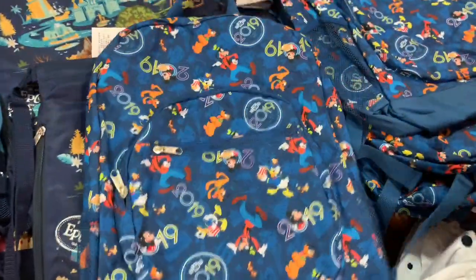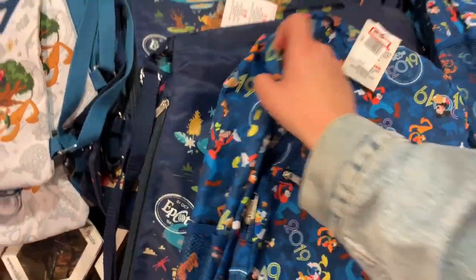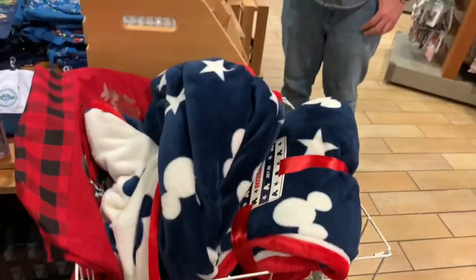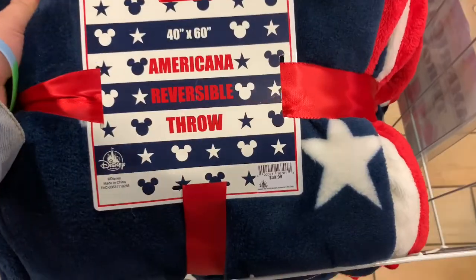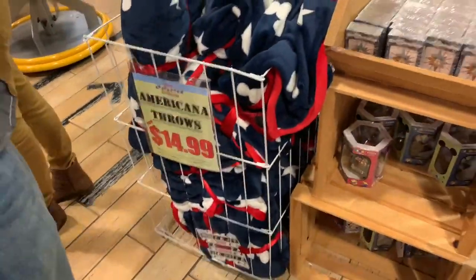They also have a 2019 book bag for $5.99, it was $39.99 — big, big price drops. Right next to the 2019 section, they have this Americana reversible throw blanket that was $39.99 and is now $14.99, so over half off.